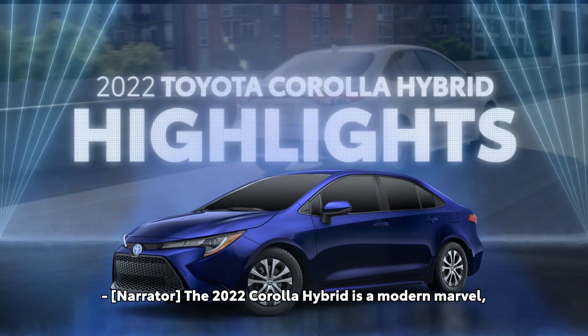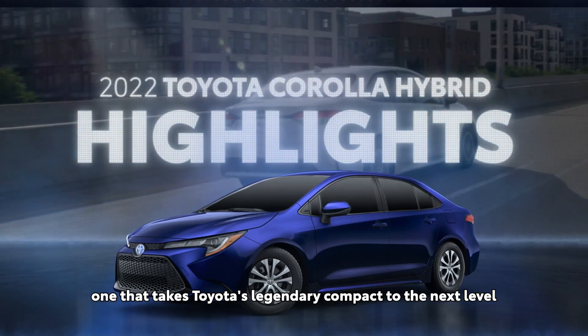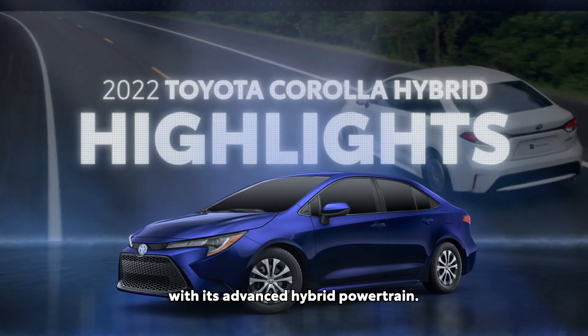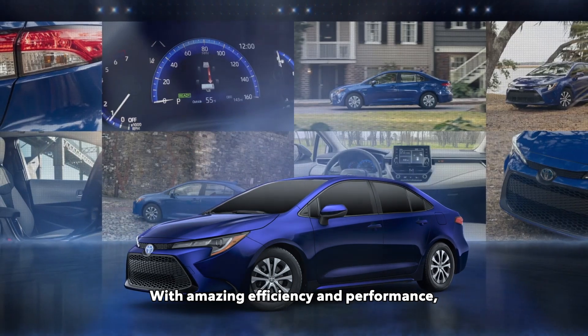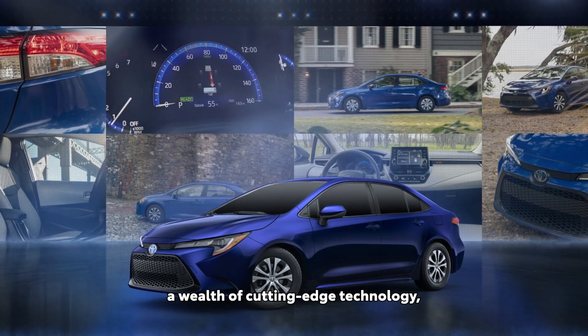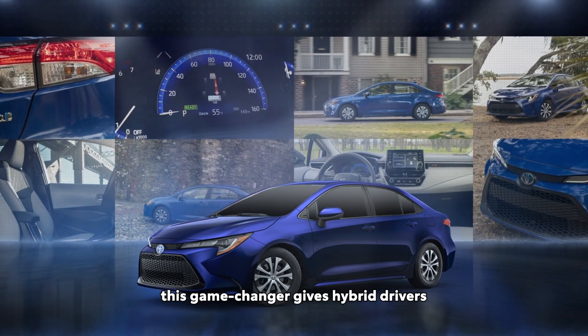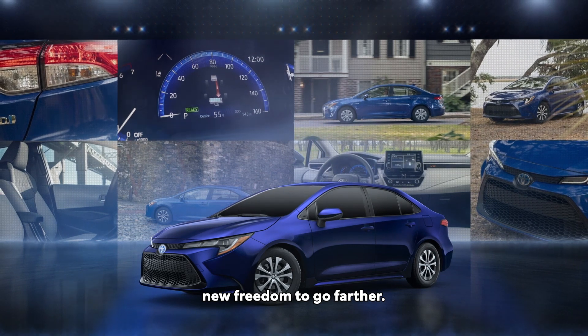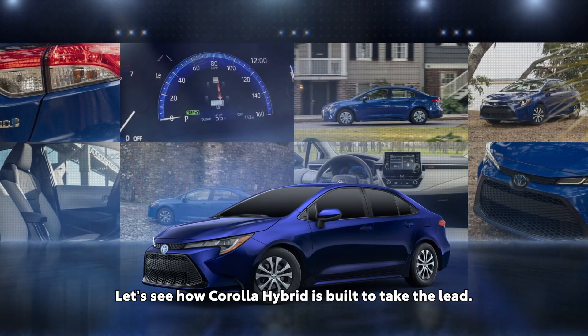The 2022 Corolla Hybrid is a modern marvel, one that takes Toyota's legendary compact to the next level with its advanced hybrid powertrain. With amazing efficiency and performance, a wealth of cutting-edge technology, and some of the best safety features Toyota has to offer, this game-changer gives hybrid drivers new freedom to go farther. Let's see how Corolla Hybrid is built to take the lead.